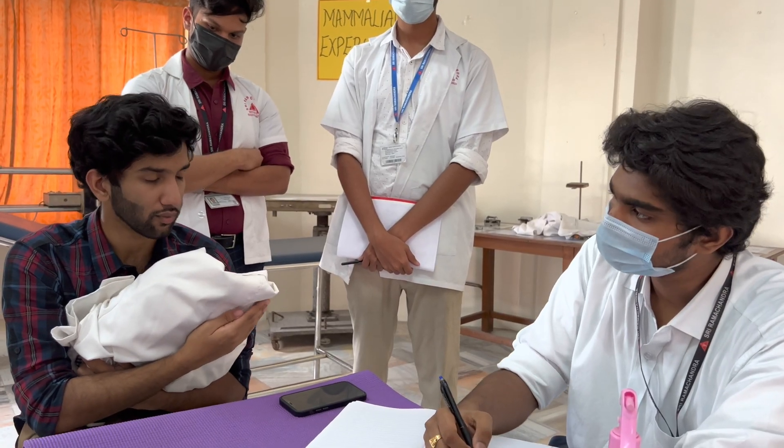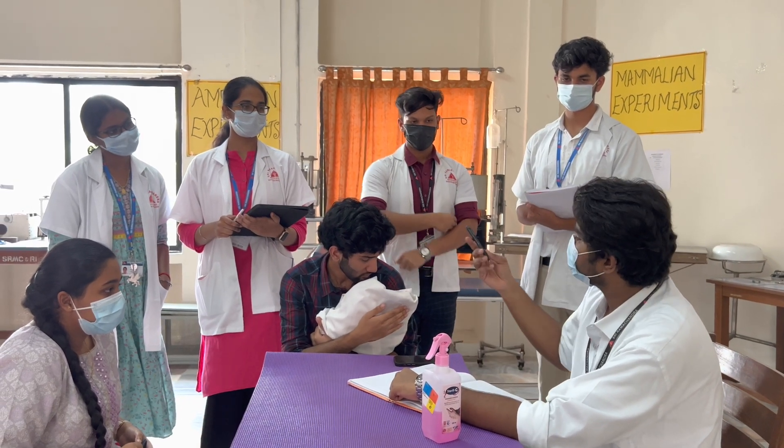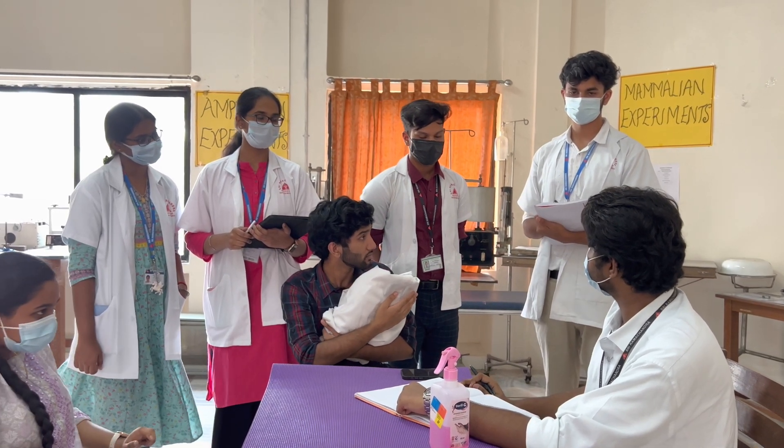I'm a doctor. He's vomiting. Alright. Kirtana, you take the patient history. And Rashwanth, you do the checking for the fever of the baby.